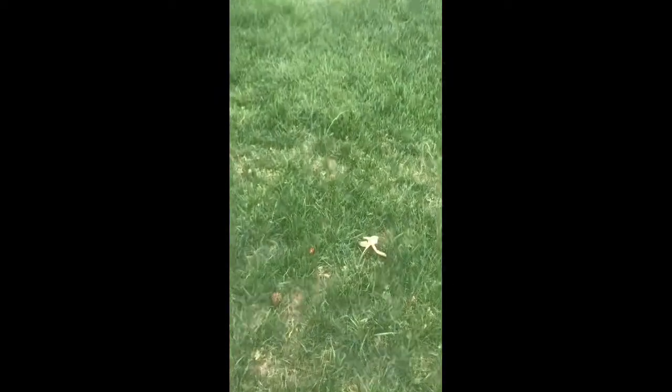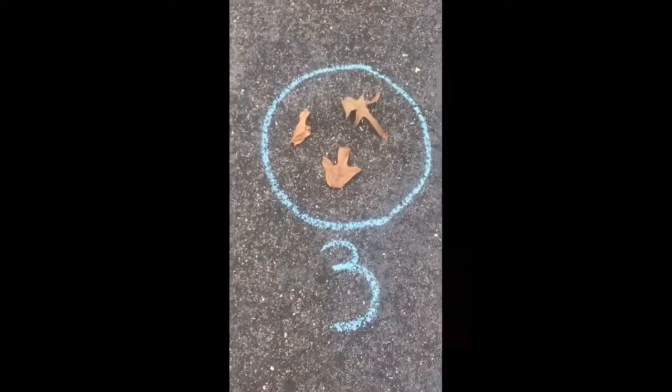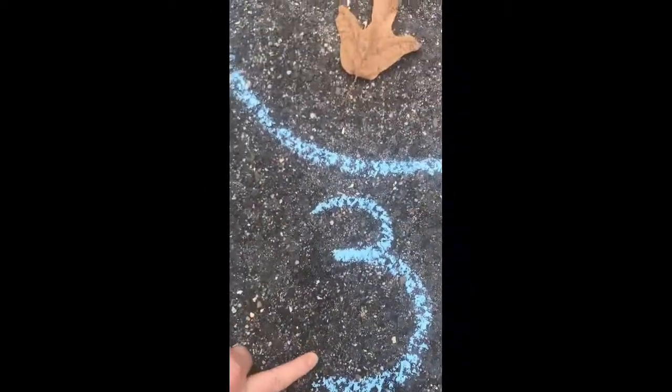There's another one. Two. One more — there I see another one. Three. Now I'm going to bring them back to my circle. I brought my leaves back and I put them in the circle.